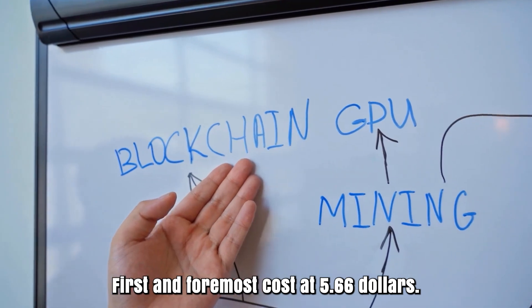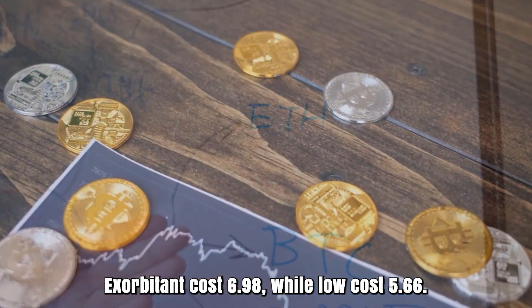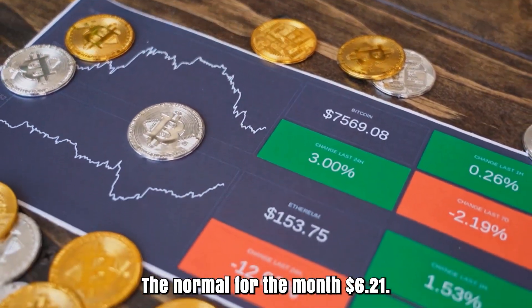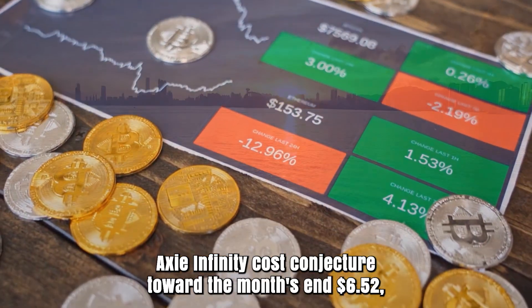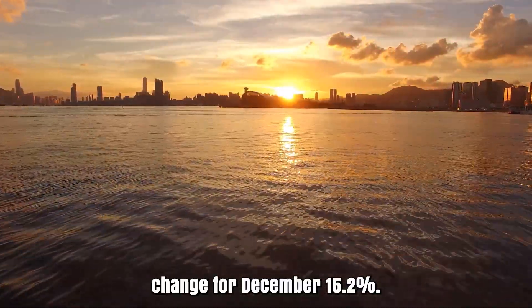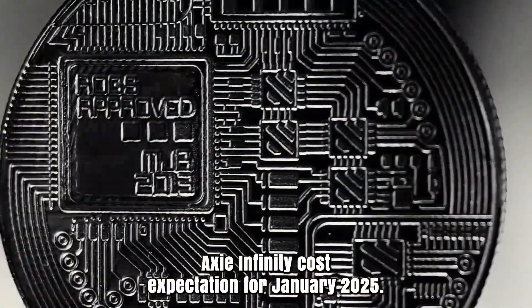Axie Infinity forecast for December 2024. Initial cost at $5.66. High cost $6.98, while low cost $5.66. The average for the month $6.21. Axie Infinity cost projection toward the month's end $6.52. Change for December: 15.2%.